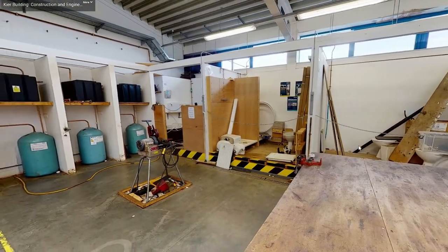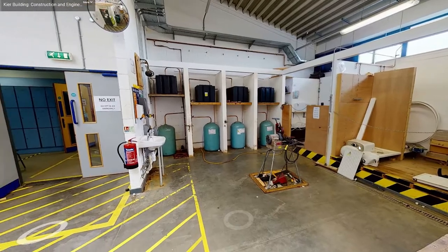In the centre is a long row of wooden work benches and around the outside are lots of individual working areas where students can learn plumbing system installation, gas, heating and drainage systems.